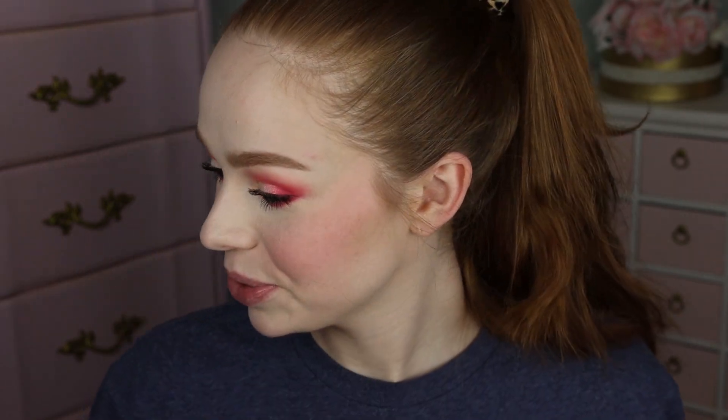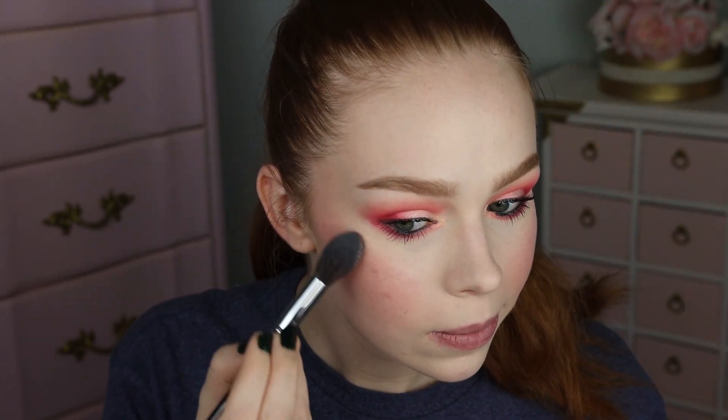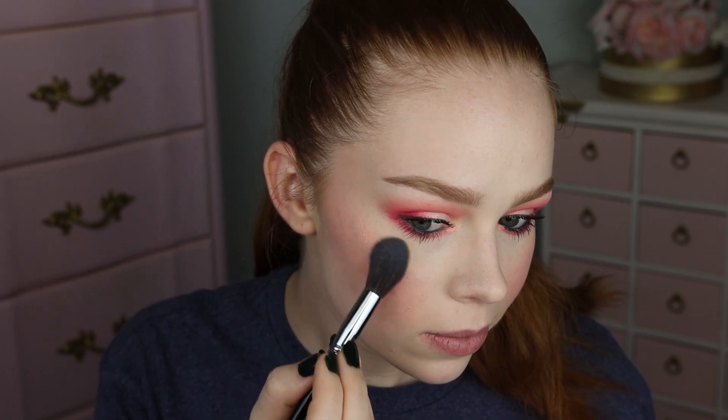Taking the shade Halo — the one I used on my inner corner — and using that as highlight. Oh my goodness, why does that look so magical? It like low-key looks like a rainbow on my cheek — that's really cool! Finishing this off with the Elf lipstick in the shade Golden Pear. So this is the finished first look and I really love how it turned out.